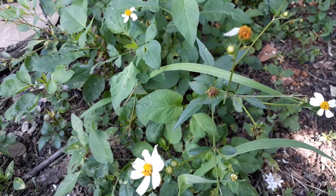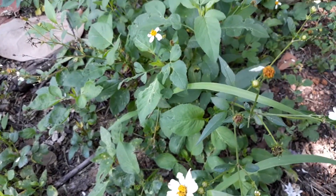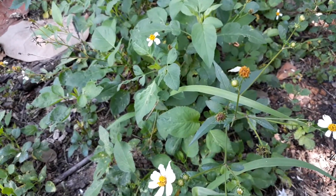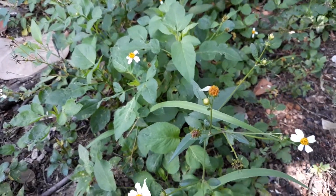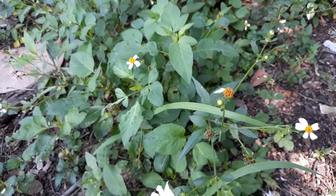If you are pregnant or breastfeeding, you would want to consult with a doctor or avoid this plant. Consult with your doctor, doula, midwife, or whomever before taking this plant.